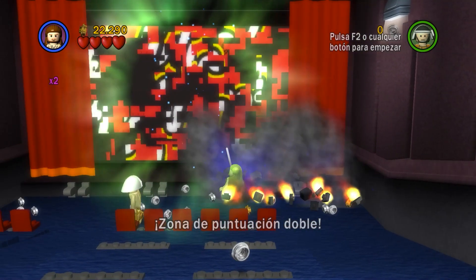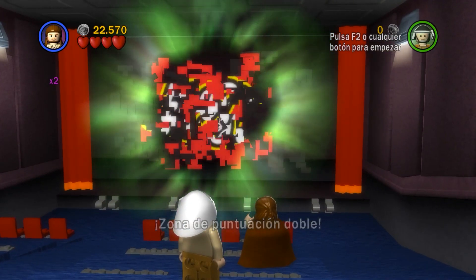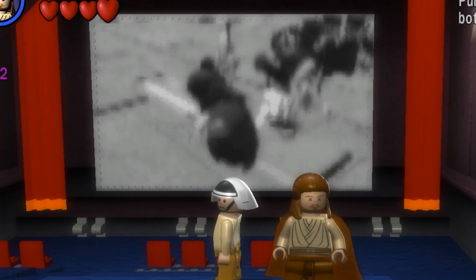If you destroy these things here, the red curtains will open, revealing the Lego logo which needs to be rearranged using the Force. And once you do so, you'll be able to watch what looks like the greatest film ever made.